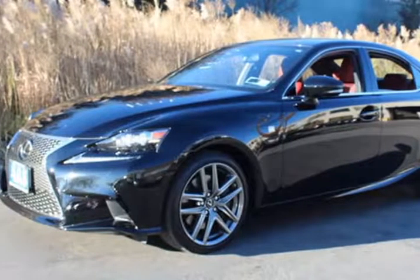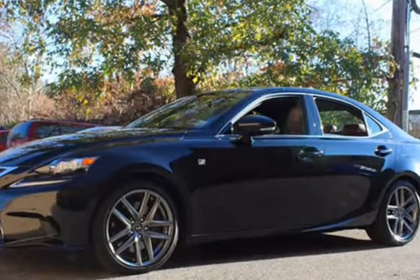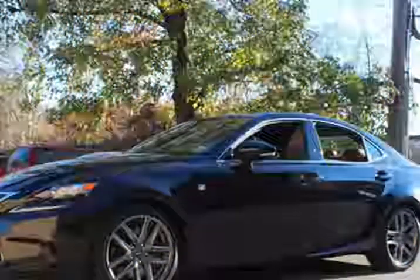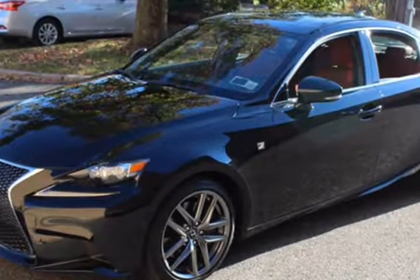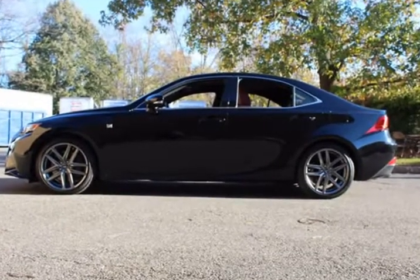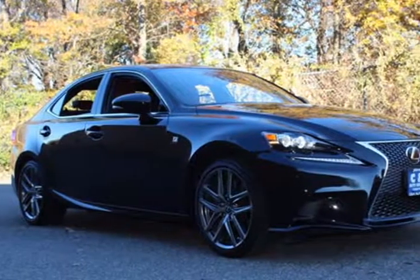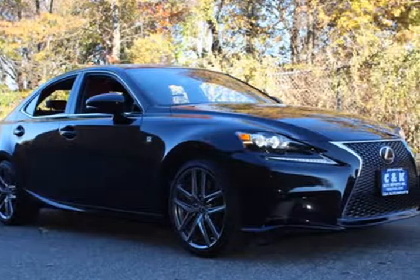This 2015 Lexus IS 350 is brought to you by C&K Auto Imports. This 2015 Lexus IS 350 4-door F Sport features navigation, backup camera, lane tracking, heated and cooled seats, and a 3.5L V6 gasoline engine. It is equipped with a 6-speed automatic transmission.